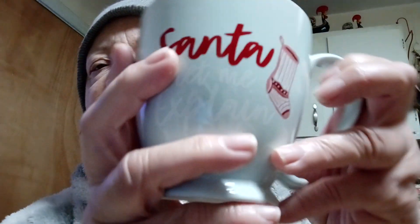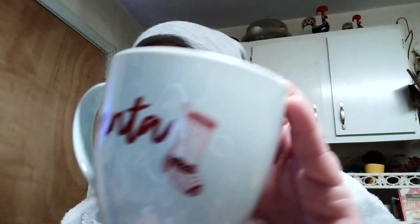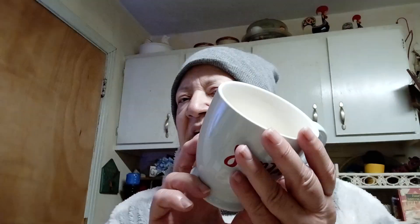And then this is another Christmas one. This is Opal House, which is from Target, but there's no chips, no cracks. And it says, "Santa, let me explain." Very, very lovely.